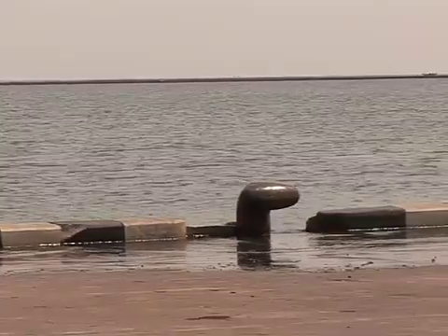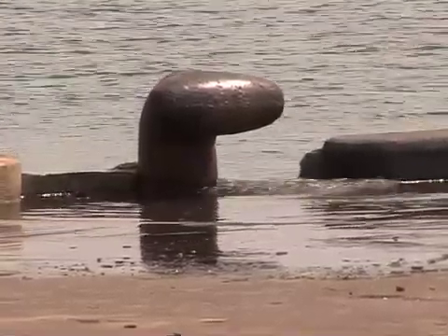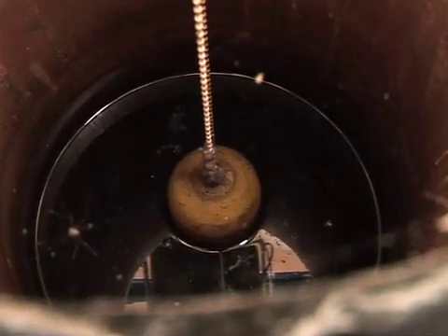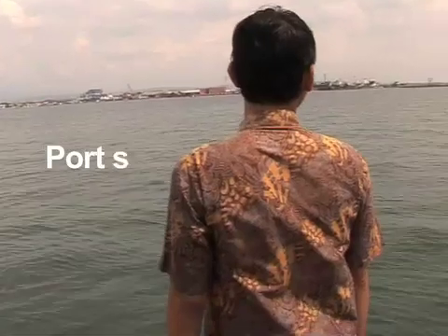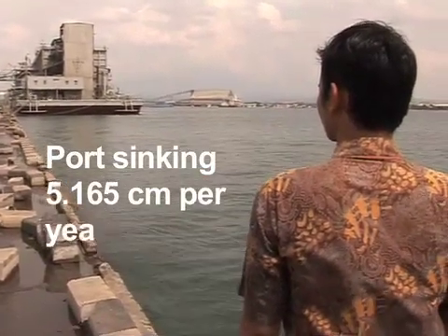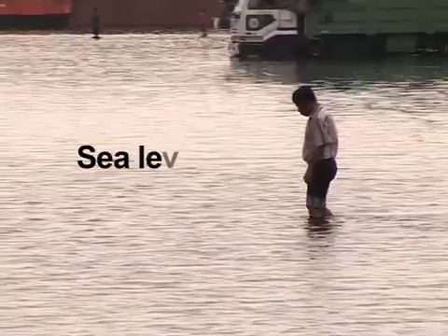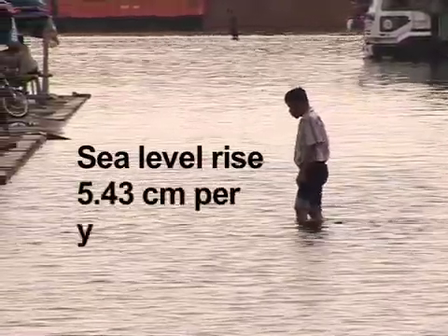In addition to the subsidence rate of the tidal station, an hour-by-hour sea level record has been measured for the past 20 years using a standing well connected to the seaport. Analyzing the elevation and tidal data, Anind discovered that on average the seaport was subsiding about 5.165 cm per year, while total sea level rise was about 5.43 cm per year.